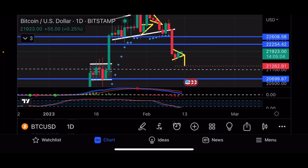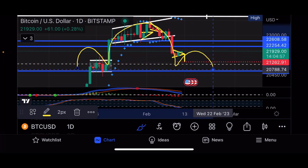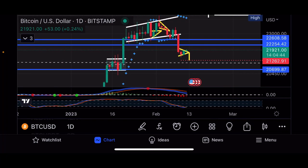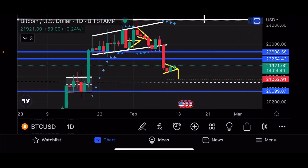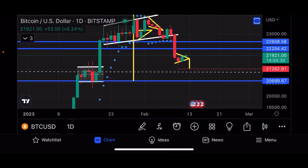However, I do believe that we are forming a head and shoulders pattern, which we were talking about in the last couple of videos. This is the left shoulder, this is the head, and this is the right shoulder — that is a very bearish pattern. Although we may not form it exactly like the left shoulder, $20,700 is the support of the left shoulder. If we come back down to this range, the price target would be incredibly bearish. Drawing the length from this support to the head gives us a price target of around $17,000.